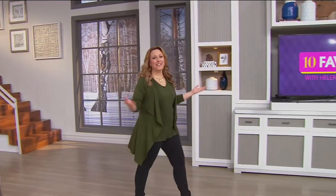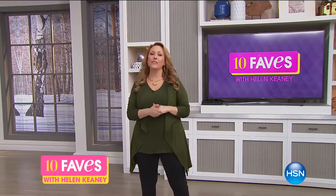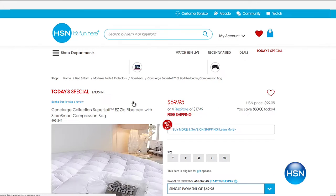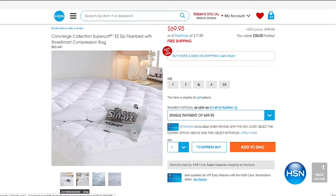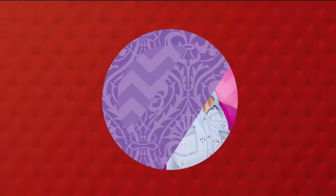Hi everybody, welcome to 10 Faves. This is the show that we shoot live every day at 3 a.m. over here on the East Coast, where we bring you our 10 favorite items of the day. It's just me by myself the whole hour, with little five-minute presentations. So if you don't see something you want, stay tuned — we've got something else for you. We change our 10 faves every single day, but we always start with our best value of the day, our today's special.